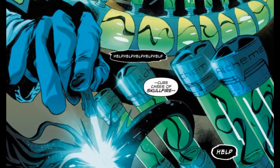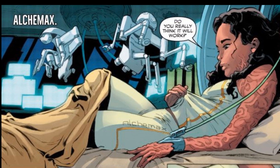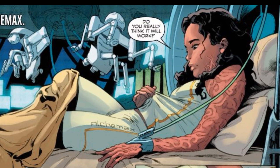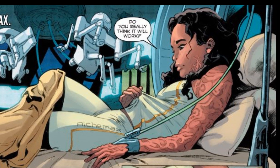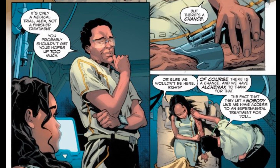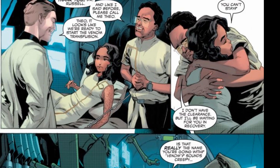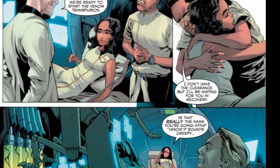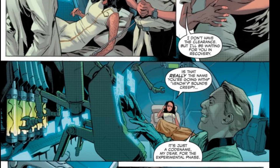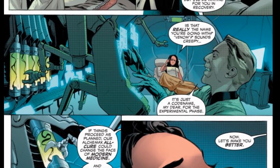From there we jump to a lab in Alchemix, where you have Aaliyah Bell. You can see on her left arm she has this Skull Fire illness, and she is going to receive an experimental treatment from Alchemix that they're calling Venom. This treatment is completely experimental and the only reason she has access to it is because her father Russell works for Alchemix. He doesn't have the clearance to even be in the room for the transfusion. Lea Prince points out that Venom is a creepy name for something supposed to be curing people, but the doctor laughs it off — it's just a code name, and if it works, it could change the face of modern medicine, effectively a cure-all.